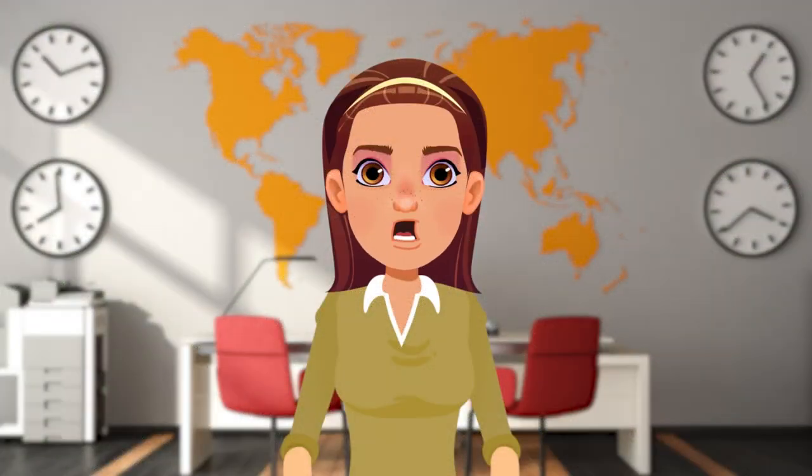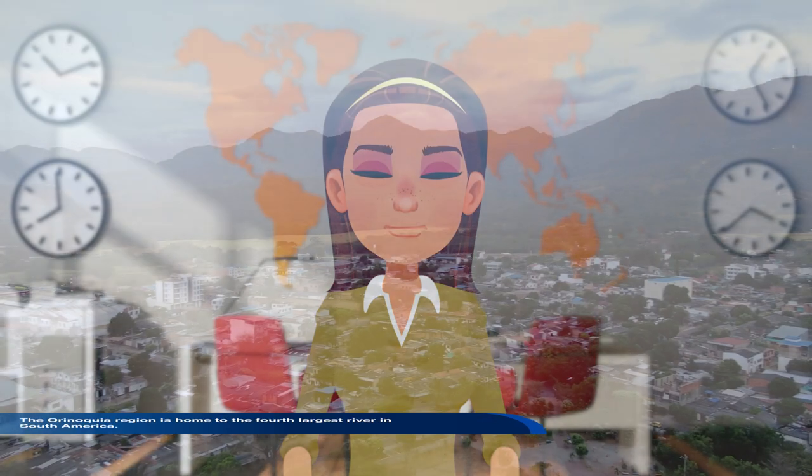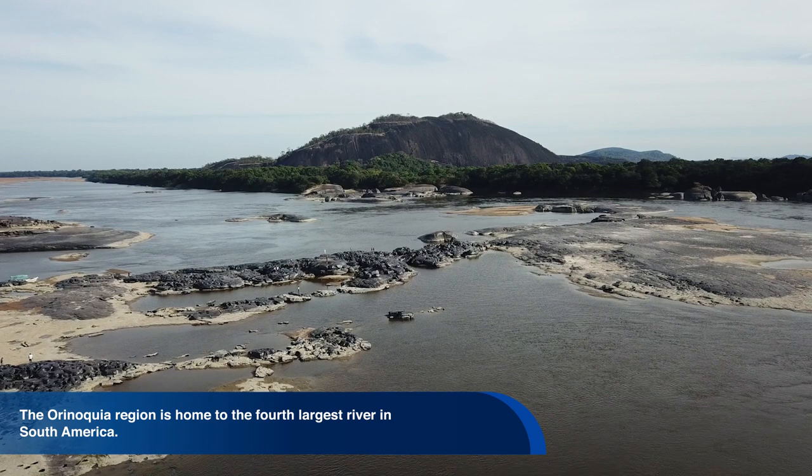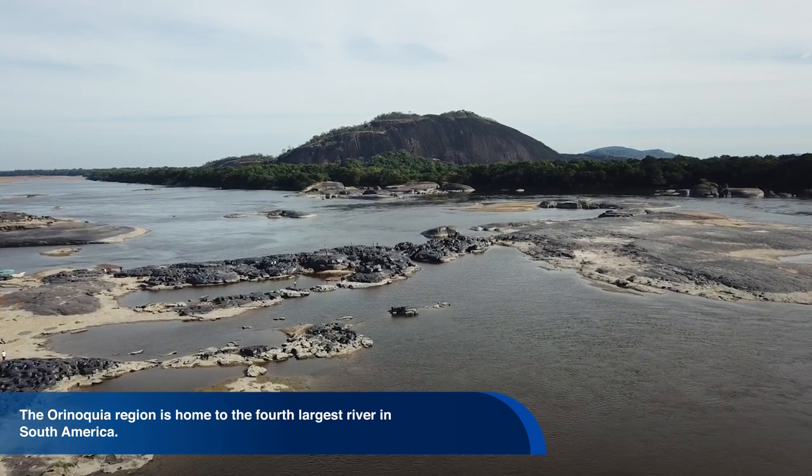The rainfall density in this area is one of the highest. The Orinoco region is a large reservoir of natural gas and oil. It is surrounded by some natural parks and forests. The Orinoco River is the fourth largest river in South America.